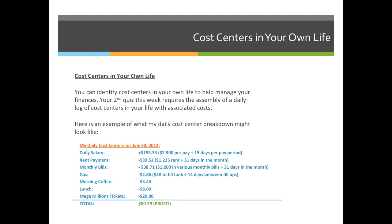Here's an example of what my daily cost centers may have looked like for July 30, 2012. My daily salary I calculated at $193.33 because I get paid twice a month. The first half of July I got paid for 16 days and the second half for 15 days. I took my paycheck of $2,900 — my net, not my gross, since gross is before taxes — and divided it by 15 days in that pay period, giving me $193.33 per day.